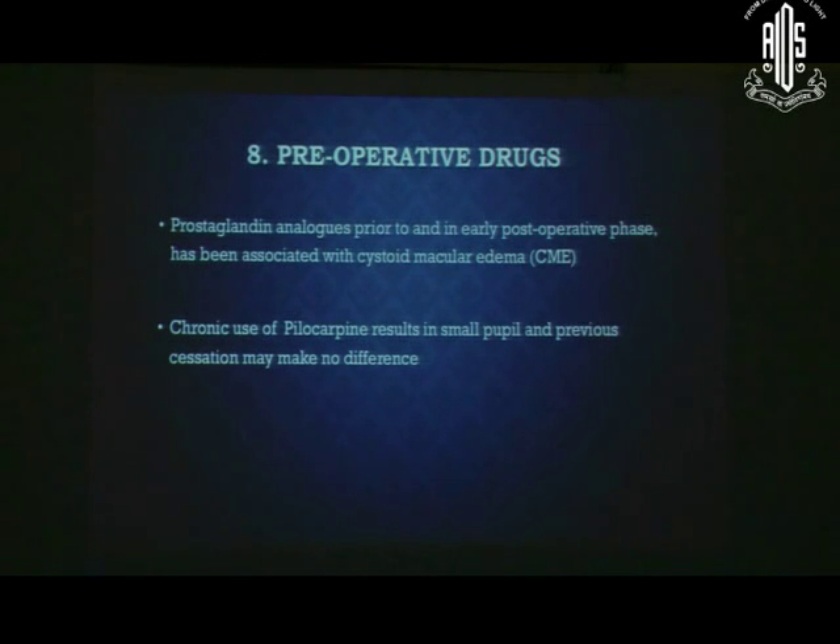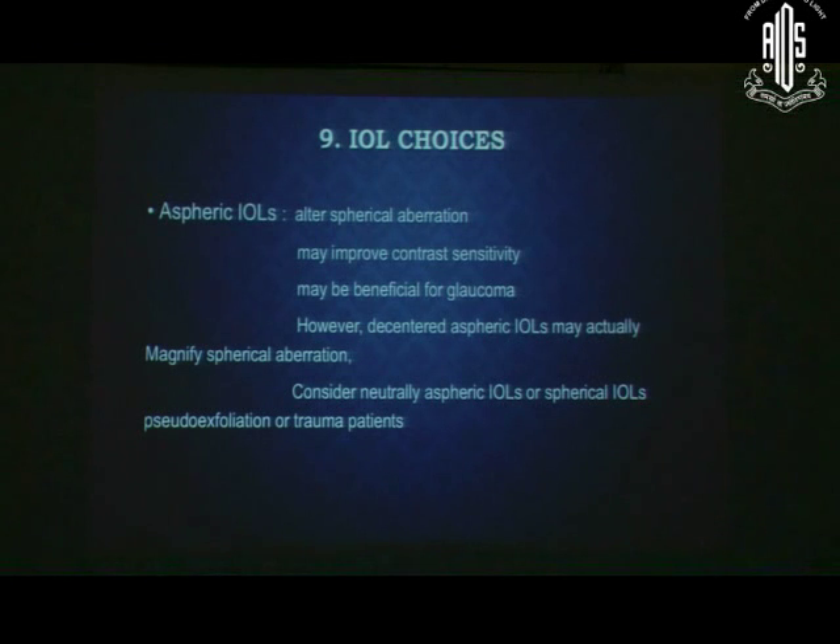Regarding preoperative drugs: prostaglandins can cause CME in the early post-operative period. Chronic use of pilocarpine will result in a small pupil. The points about IOL choices in these contexts will be addressed by subsequent speakers.